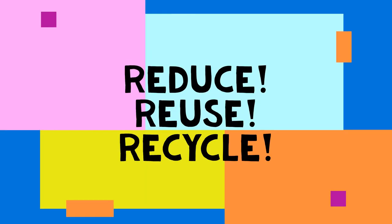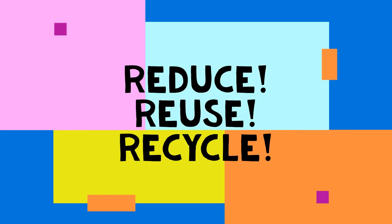This is all I have for today. Remember: reduce, reuse, and recycle.